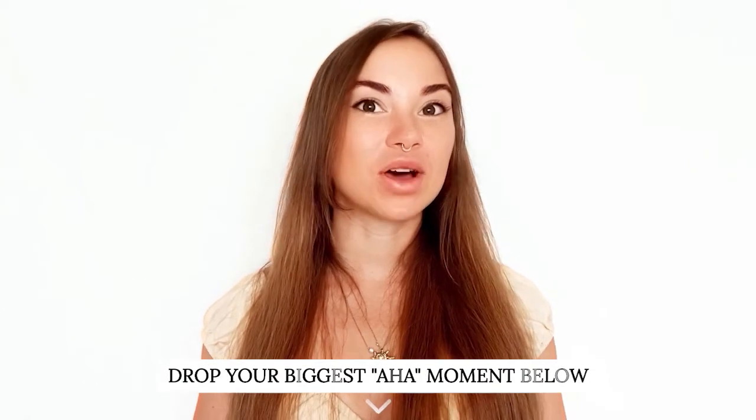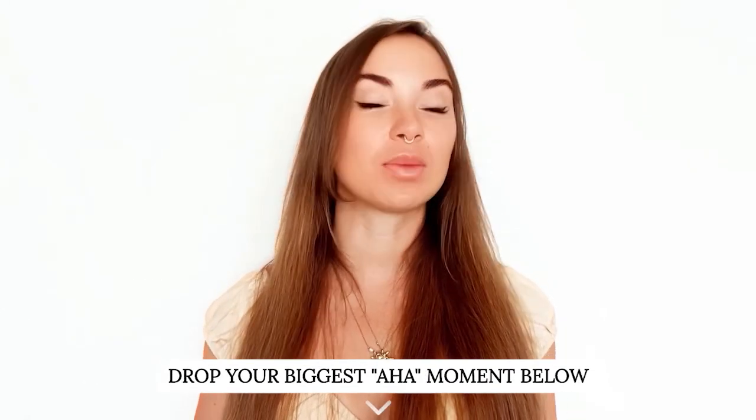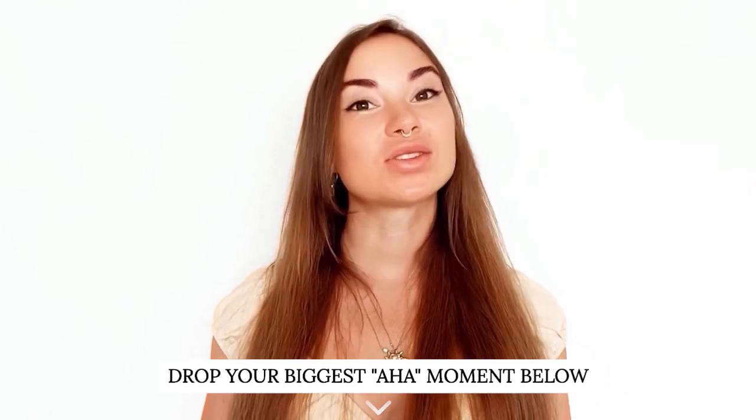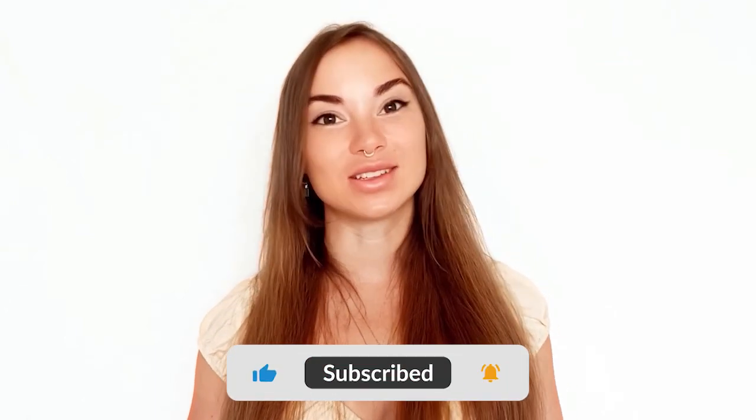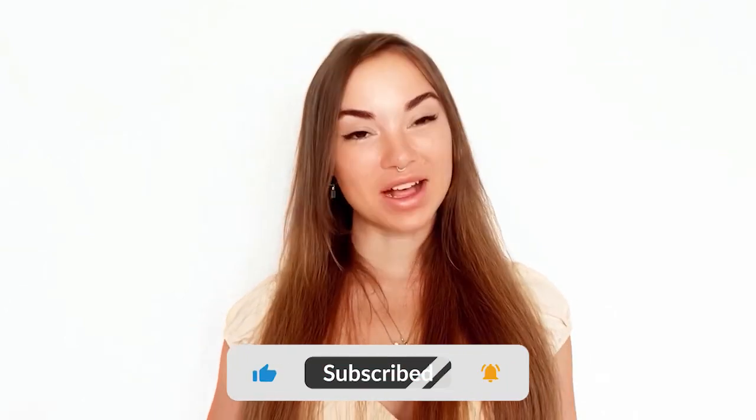If you've enjoyed this, comment below with your biggest aha moment or most insightful takeaway. Please also share this on Facebook, Telegram, Instagram, or your favorite social channels. Give the video a like and a thumbs up, subscribe on YouTube and to the newsletter. And of course, be well and stay hydrated.